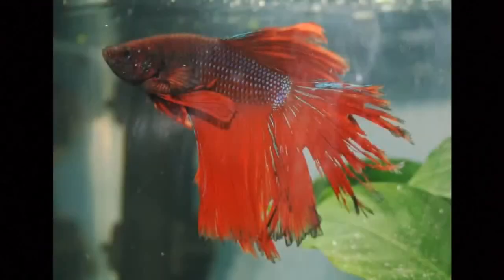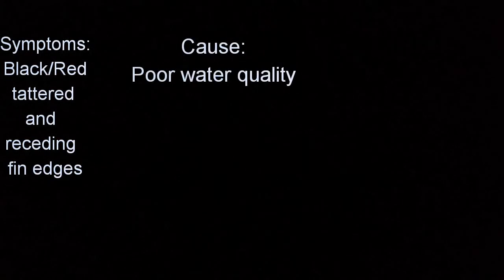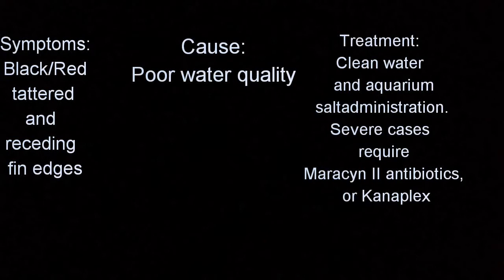These signs include red or black tattered, sometimes bloody, edges along the affected areas and can lead to body rot if not treated. Typical behavior and personality does not usually change unless the betta is suffering from other ailments too. And to answer your next question — yes, their fins can grow back. Symptoms: black/red tattered and receding fin edges. Cause: poor water quality. Treatment: clean water and aquarium salt administration. Severe cases require Maracyn 2 antibiotics or Kanaplex.